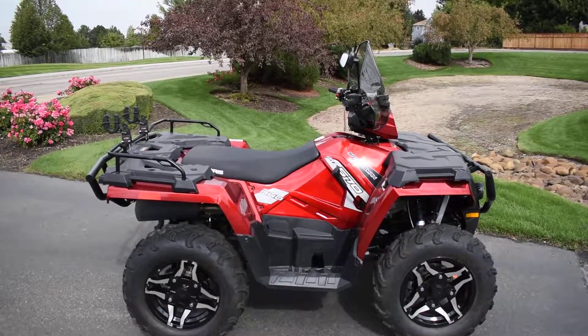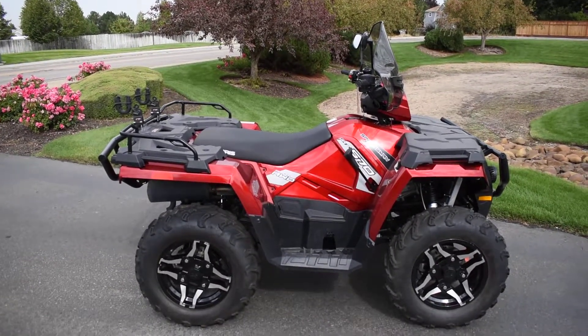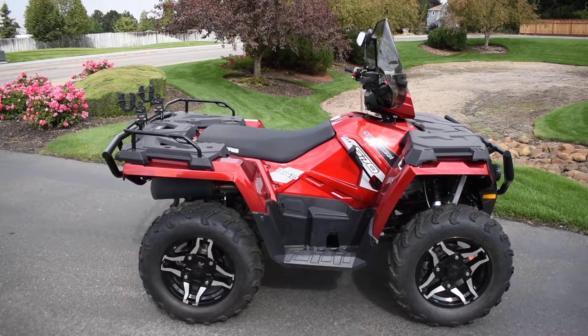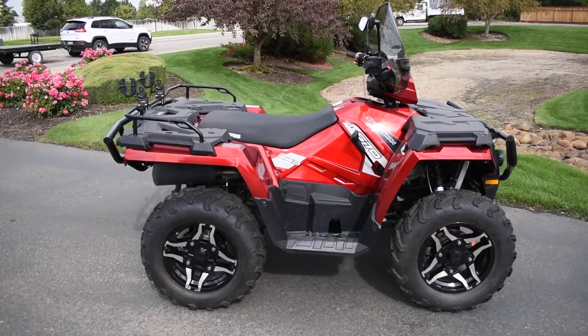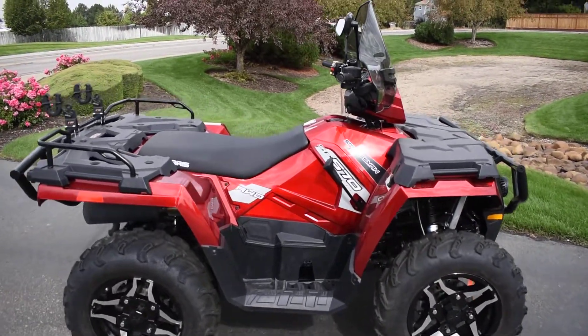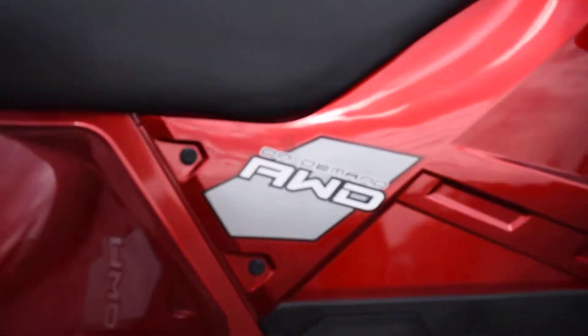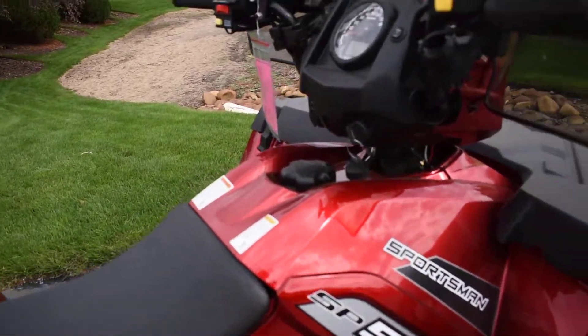What's going on? Nick here with Carl Cycle Sales in Boise, Idaho. Got a super nice 2016 Polaris Sportsman 570 SP — super nice ATV.